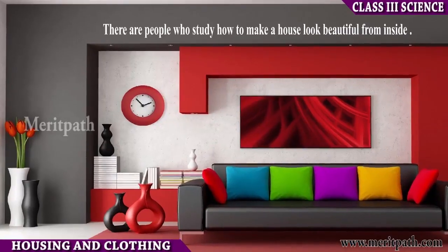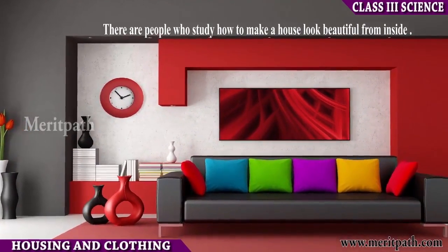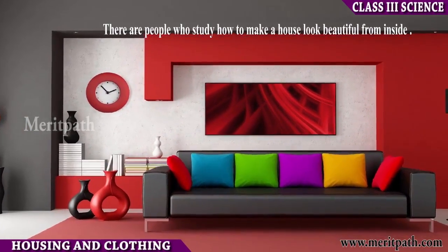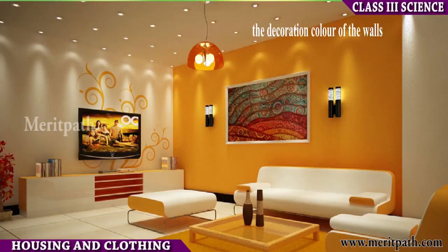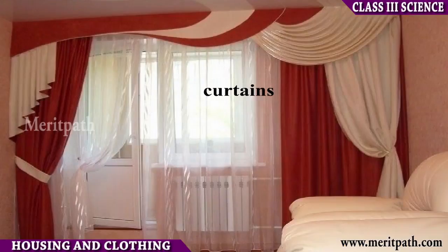Glass helps to let sunlight in. Floors are usually made up of cement, marble, tiles, or wood. There are people who study how to make a house look beautiful from inside — they design the furniture, the color of the walls, curtains, etc.